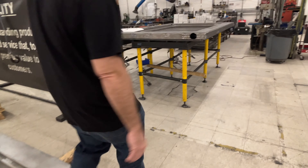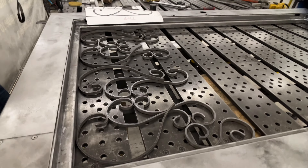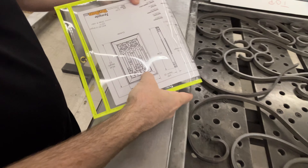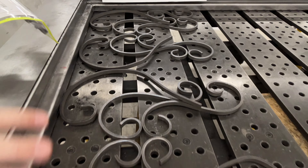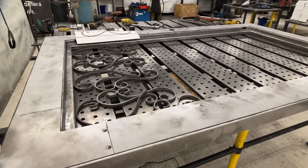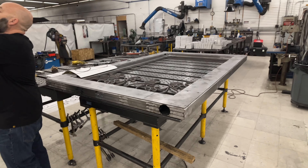This is a big pivot door being built, and look at this — look at the scroll work going into this thing. Absolutely amazing — that's the design on this door. We do hand scroll work; we have an absolute artist who lays it all out by hand, and then they give it a TIG weld. It's absolutely first class.